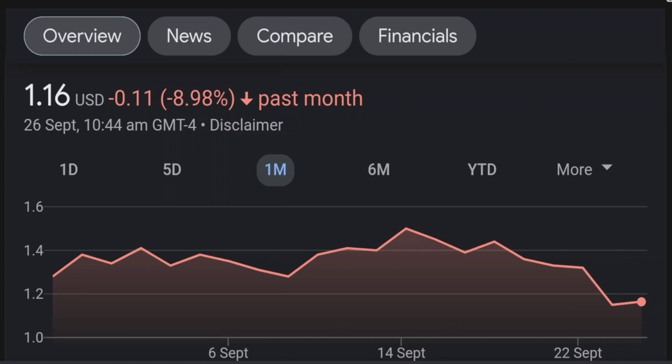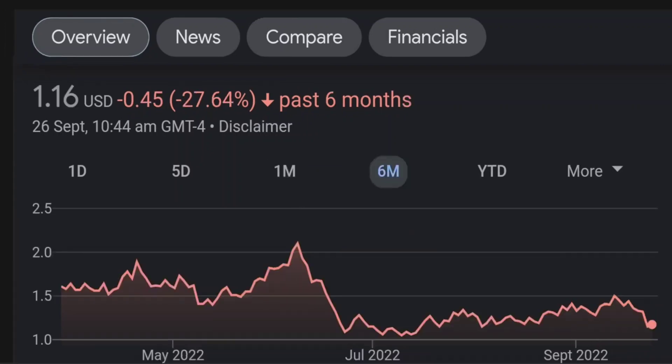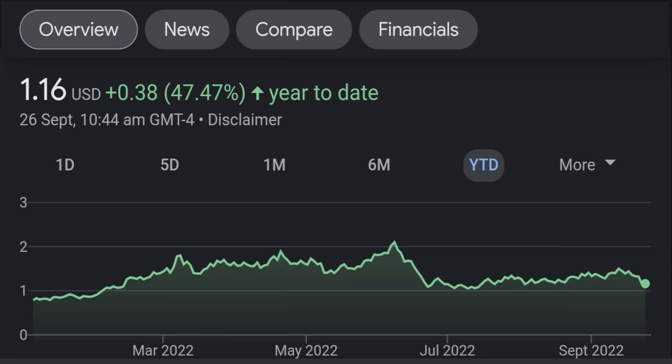Looking at the RSI and Money Flow Index, the RSI seems to be coming down. It was quite overbought, and right now it's at this level. It seems like it won't come down much further, so I will be careful on this trade.